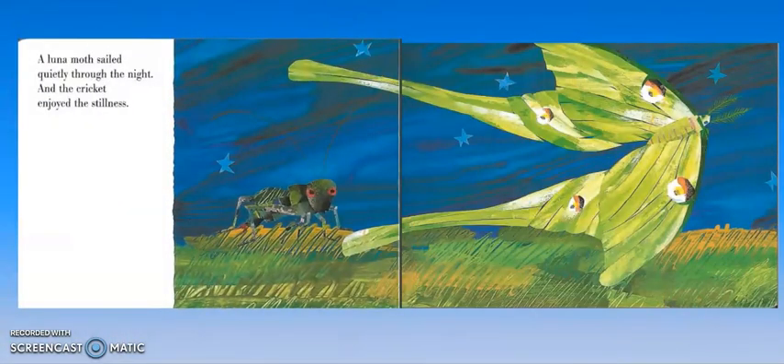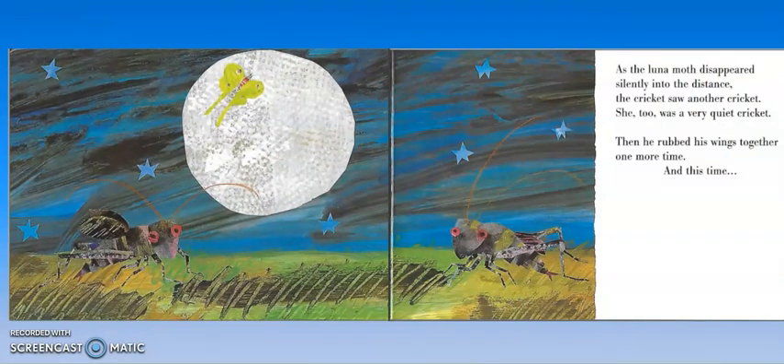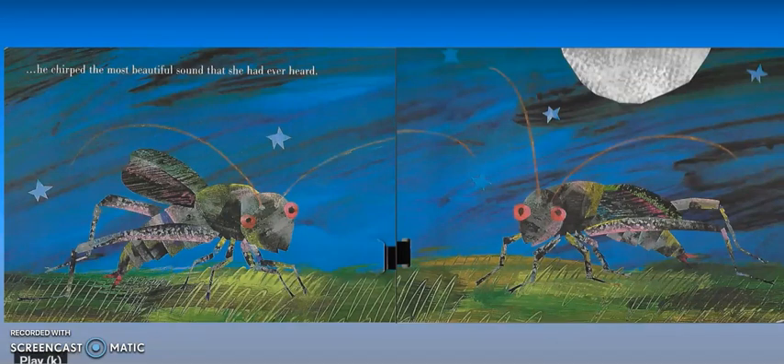A luna moth sailed quietly through the night and the cricket enjoyed the stillness — that means it was just quiet. As the moth disappeared silently into the distance, the cricket saw another cricket. She too was a very quiet cricket. Then he rubbed his wings together one more time, and this time he chirped the most beautiful sound that she had ever heard. So finally, after trying again and again, the quiet cricket made that beautiful chirping noise for the other quiet cricket.